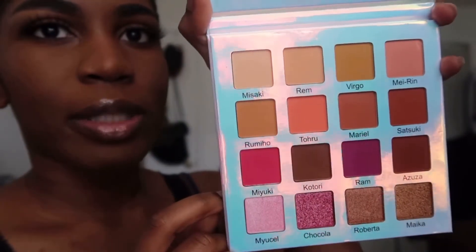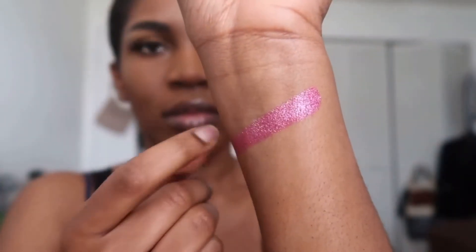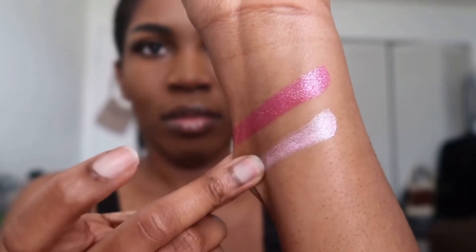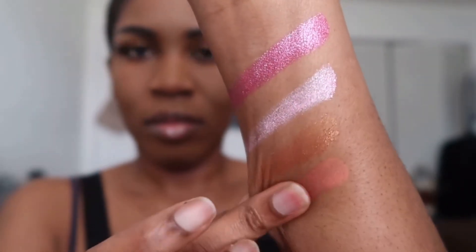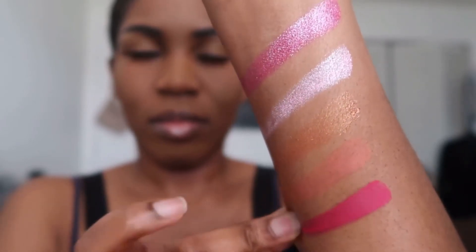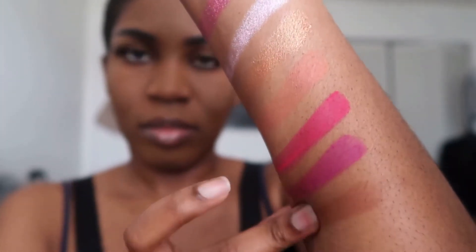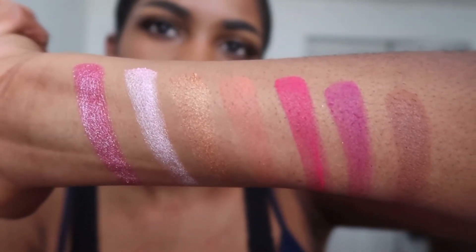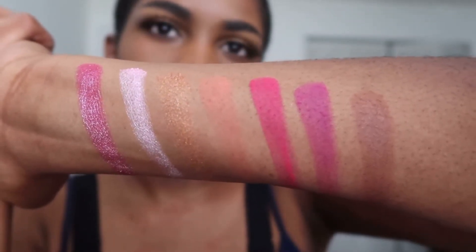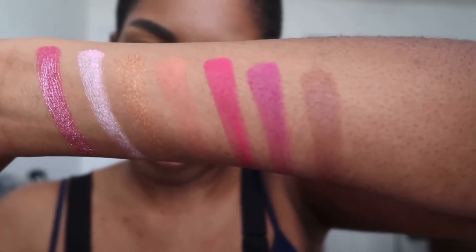I'm going to swatch a couple of colors for you guys randomly. By the way, all the shade names are named after anime characters. So these are the swatches from the palette — they're very pigmented and very pretty. I can't wait to use them. I think I'll swatch a couple more at the end.